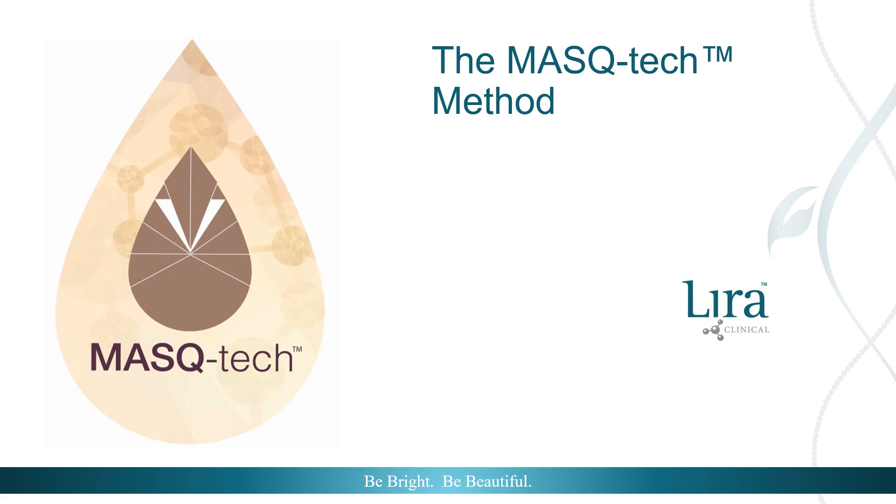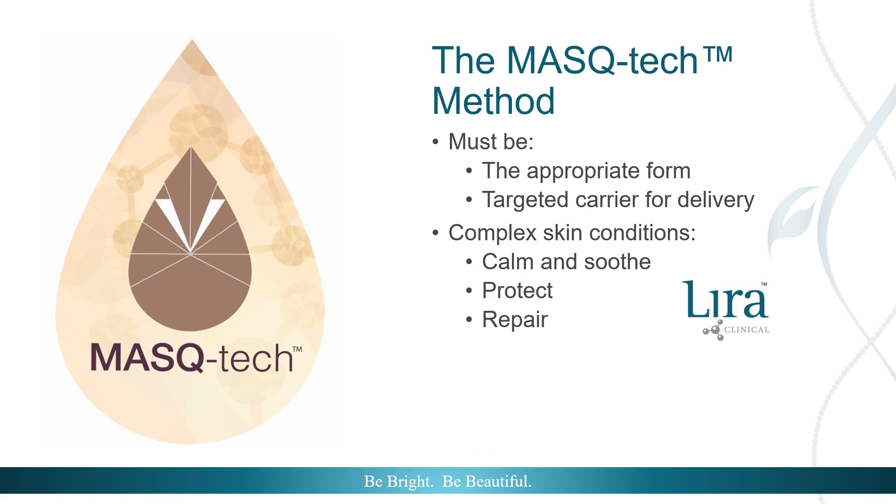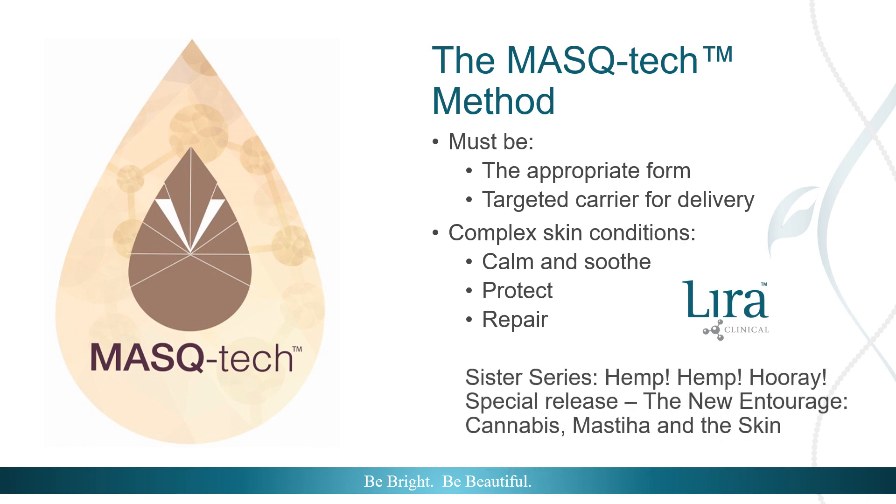As we have learned in this three-part series, mistiha is a power ingredient. When the correct form is paired with quality, intentional ingredients, it has the potential to calm, soothe, and repair complex skin conditions, protecting from environmental assaults. Mistiha is the perfect fit for Lyra Clinical's philosophies and an effective complement for clinical skincare practices. This concludes the Medicinal Mistiha series. Please join us for the sister series, Hemp Hemp Hooray — Special Release: The New Entourage, Cannabis, Mistiha, and the Skin.